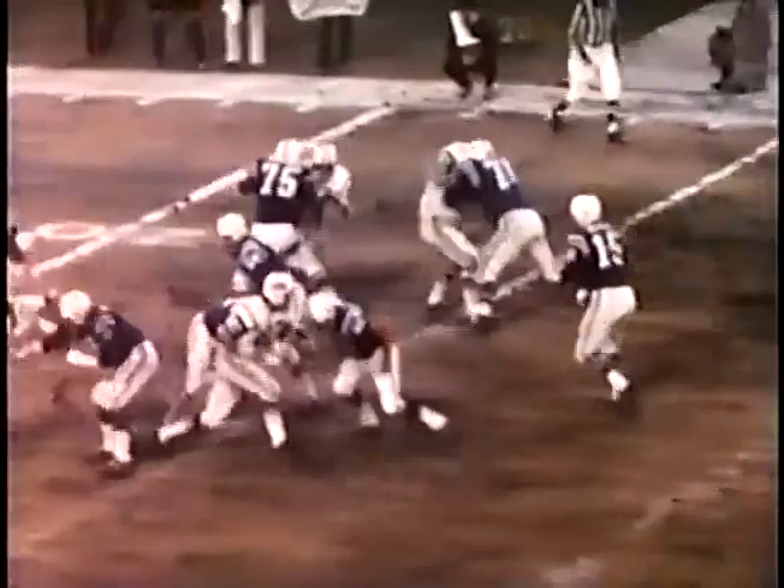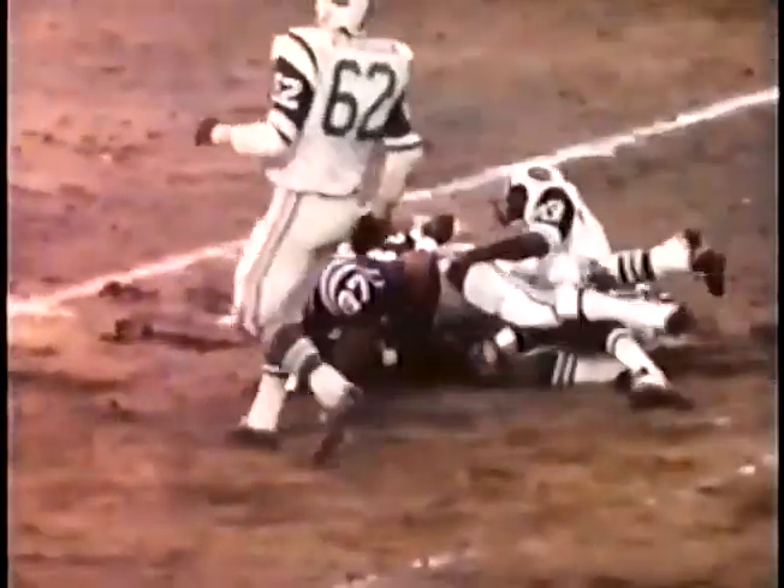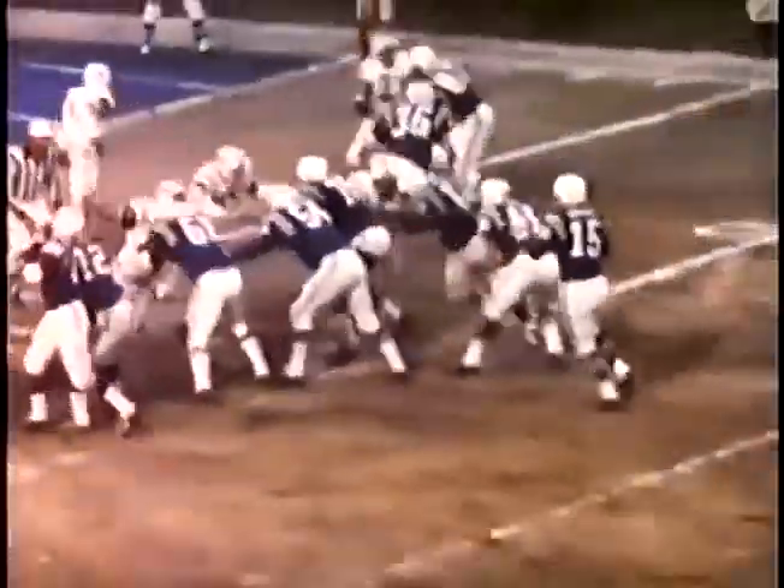Working on the left side of the Jets' secondary, he speared Roy Jefferson three times. Then he again sprung Hinton on the opposite side to complete the drive.